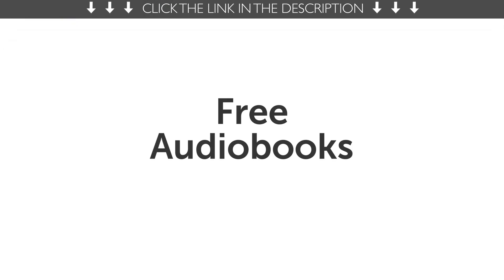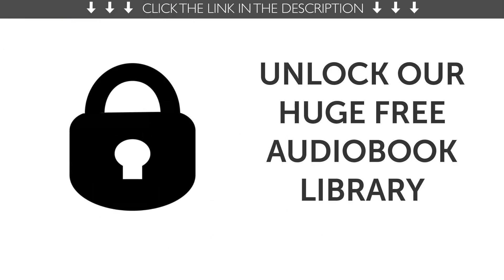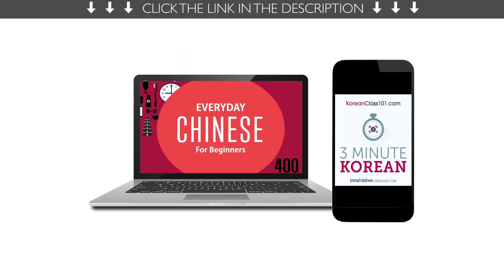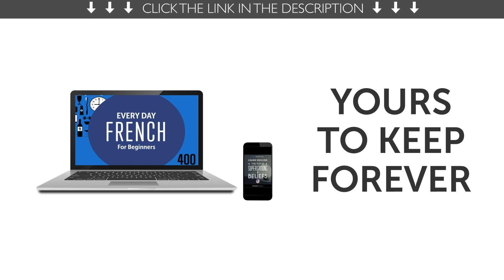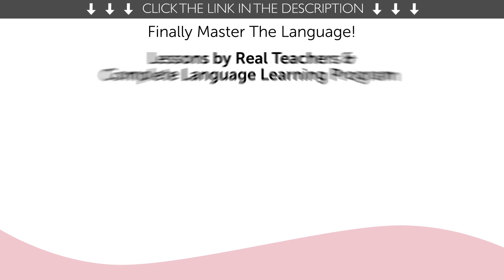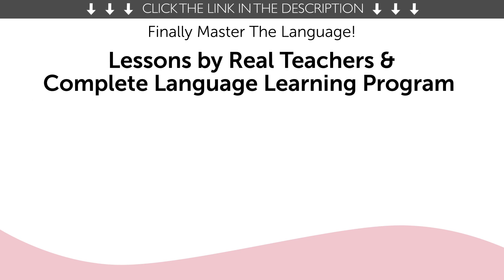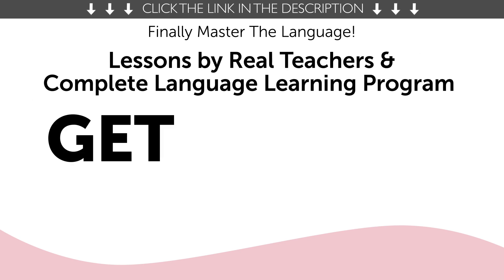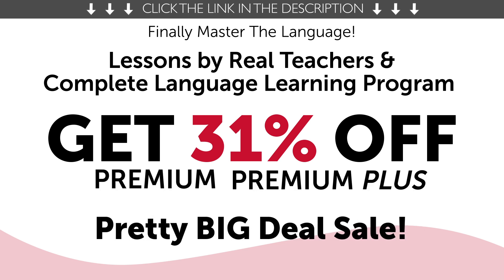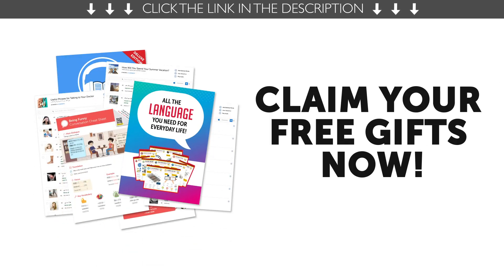Sixth, free audiobooks. Unlock our huge library of language learning audiobooks. Save them to any device and listen and learn. They're yours to keep forever. And finally, the Deal of the Month. If you want to finally master the language with lessons by real teachers and our complete language learning program, get 31% off premium or premium plus with the pretty big deal sale. To get your gifts and language learning resources, click the link in the description below. Download them right now before they expire.